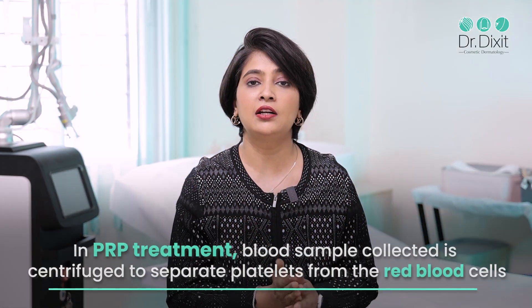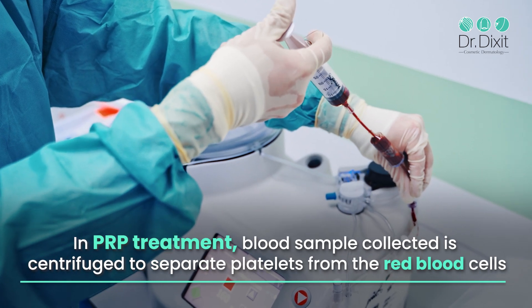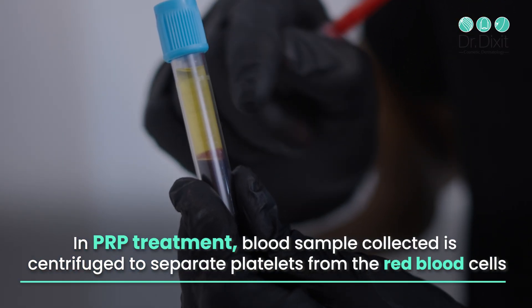In platelet-rich plasma treatment, we use an ACD tube and spin in a double spin centrifuge to get the platelets separated from the red blood cells.